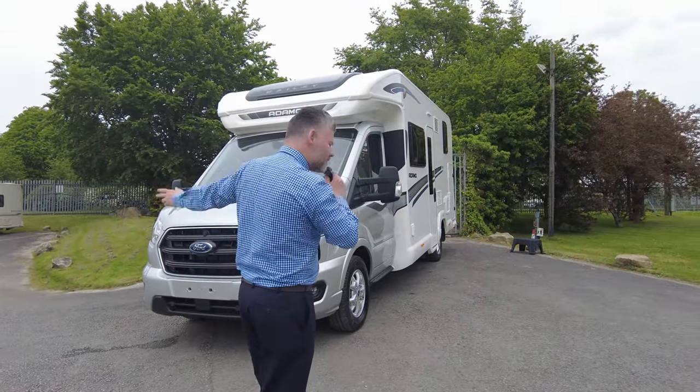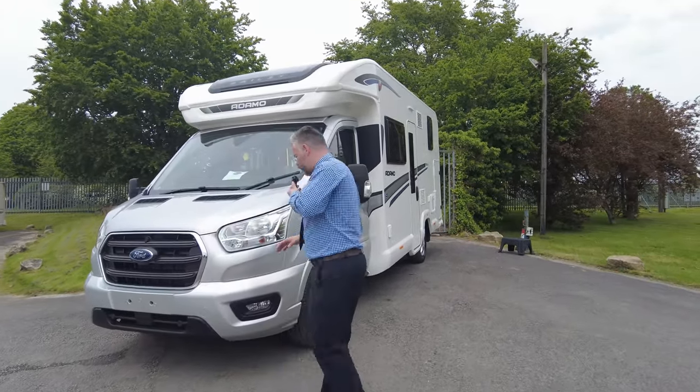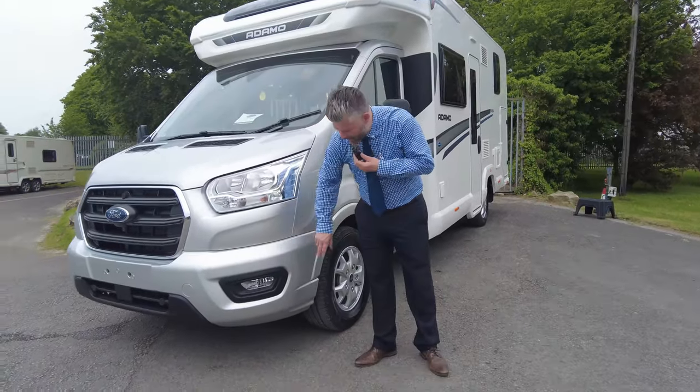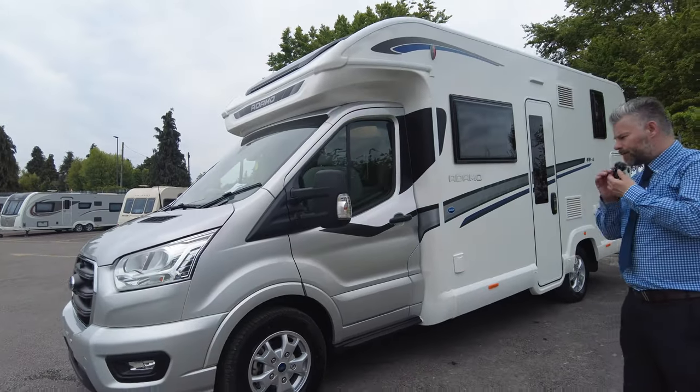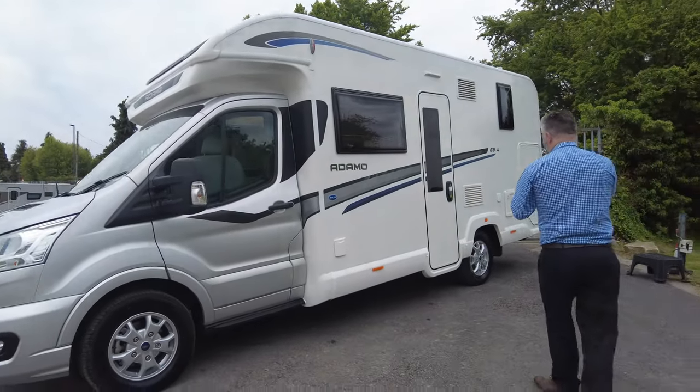As we normally do, let's have a walk around it. Starting off at the front, it is in the Moondust Silver and it's also got the body coloured front bumper. Alloy wheels are a nice little upgrade as well.